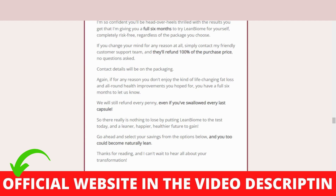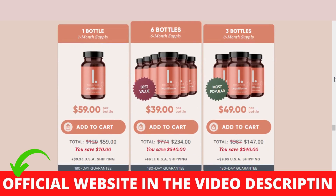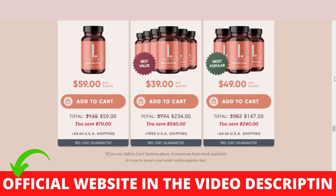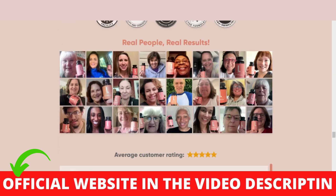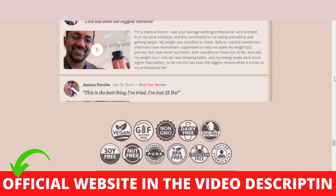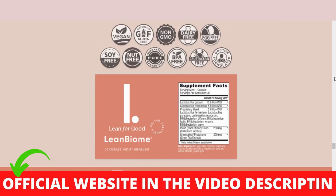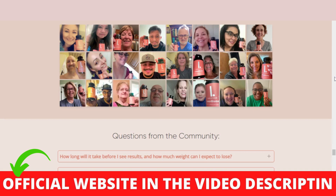Lean Biome weight loss has no side effects since it is natural. I wanted to record this Lean Biome review first to tell you to be careful with the website you're buying from, and also, if you do buy the product, do the exact treatment and take it seriously. Remember that your results will be very different from any other person because your organism acts in a very unique way. I really hope this video helped you and I hope that Lean Biome actually helps you improve your life.